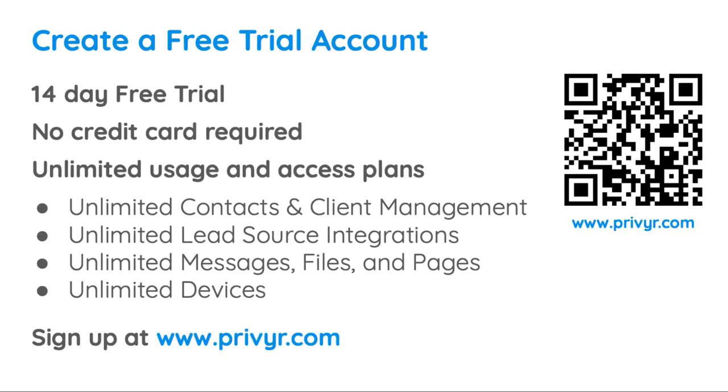If you don't have an account already, you can create a free trial account at www.privier.com. We offer a 14-day free trial, with no credit card or commitments needed.